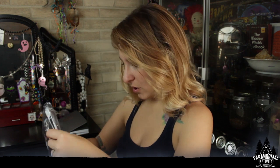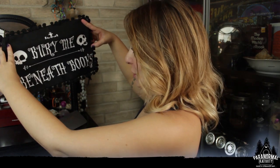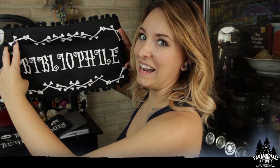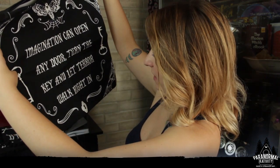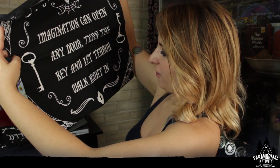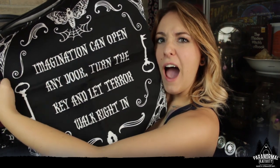What are these? That is so cute! 'Imagination can open any door, turn the key, and let the terror walk right in.' How neat are these? They are a trio of book lovers scatter cushion covers. I'm so excited right now.